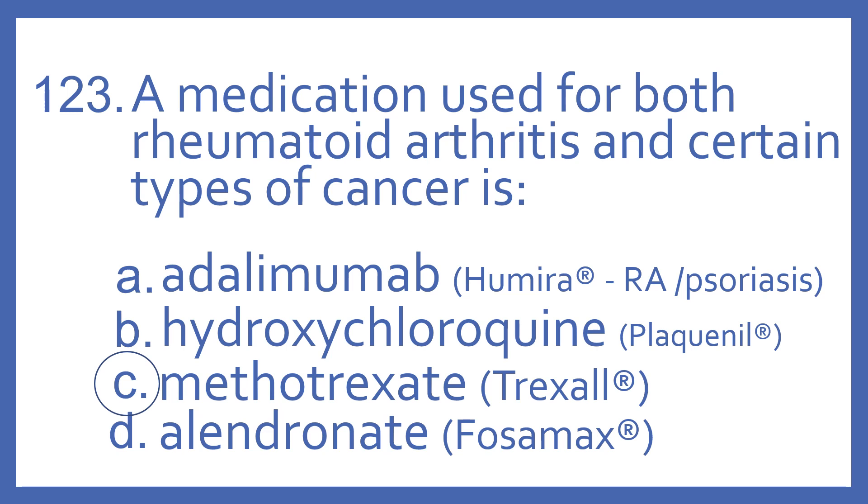Adalimumab is the generic name for Humira, which is for rheumatoid arthritis and psoriasis. Hydroxychloroquine is the generic name for Plaquenil, which is also used in rheumatoid arthritis and is also a medication for malaria. And alendronate is the generic name for Fosamax, which is a bisphosphonate for osteoporosis.